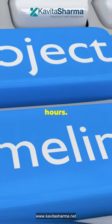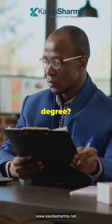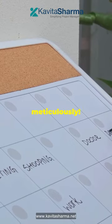Now let's talk about project hours. Diploma holders need 7,500 hours leading projects. Bachelor's degree? That's 4,500 hours for you. Make sure to log those hours meticulously.